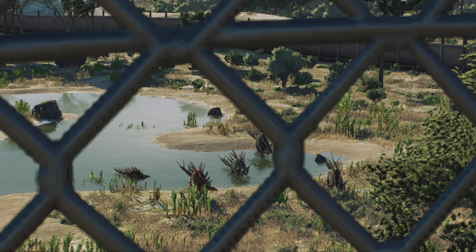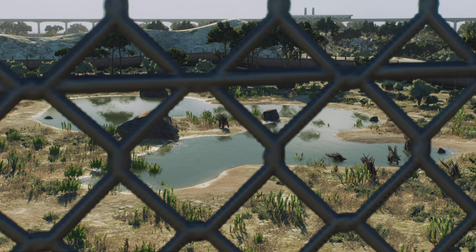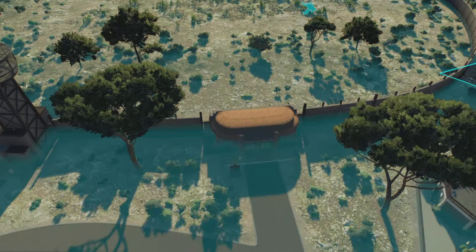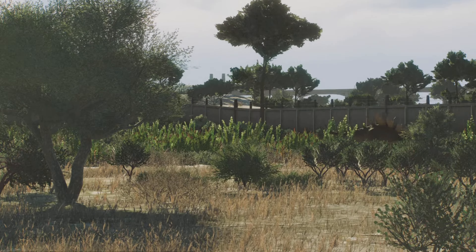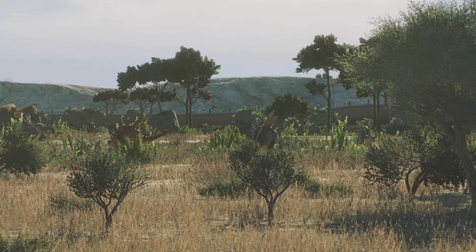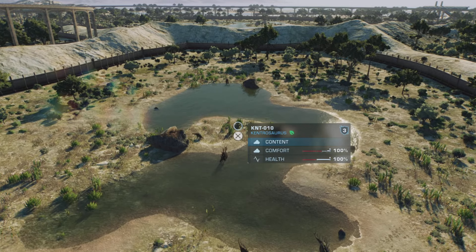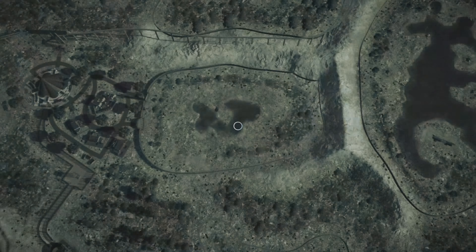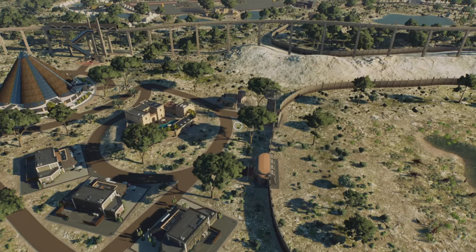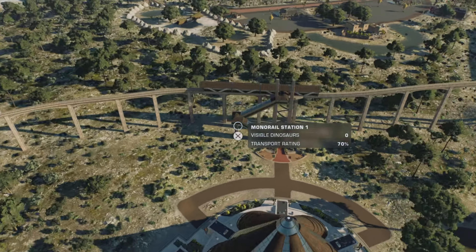Not much to do around here because they are purely just looking at this enclosure. And if we view here, we can see our Kentosaurus. I think there is only Kentosaurus in here — I don't think I've got anything else to accommodate them, but they've got a nice big enclosure to themselves. Makes them nice and happy, and then following the monorail track.